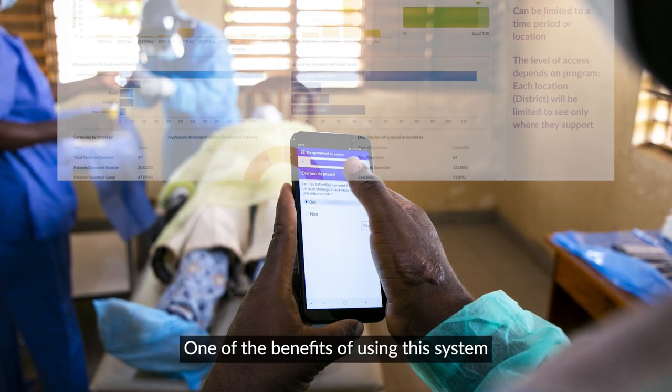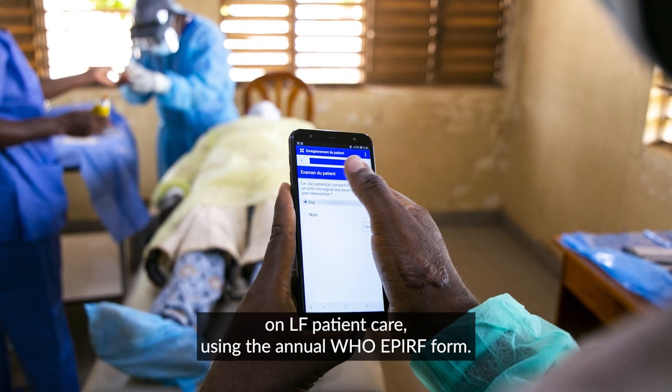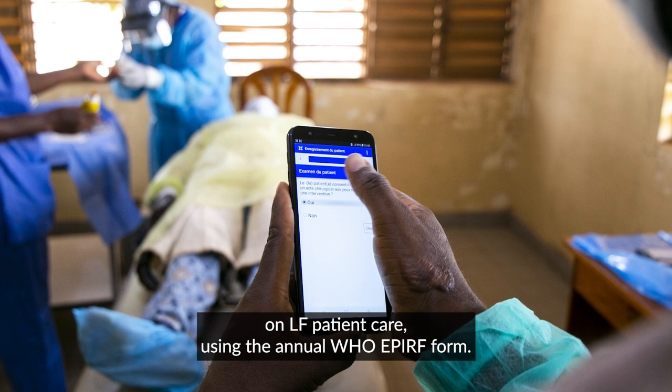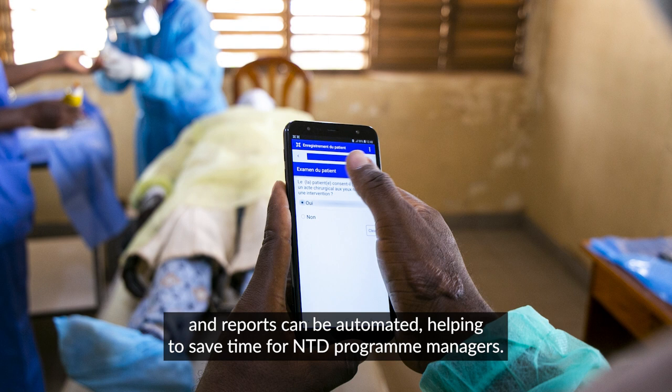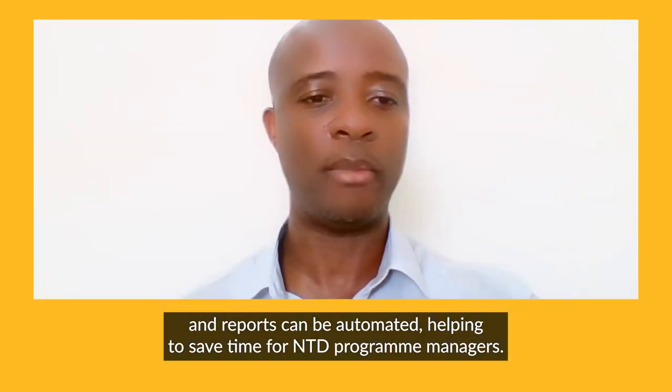One of the benefits of using this system is that it will help national programs to report on LF patient care using the annual WHO APREF form. That data is already in one place and reports can be automated, helping to save time for NTD program managers.